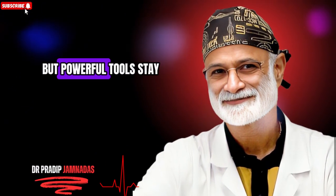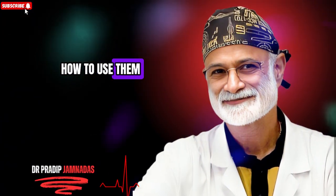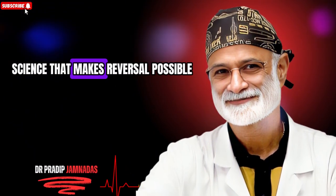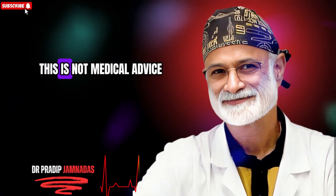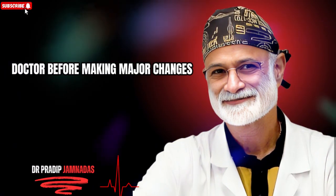These are not quick fixes but powerful tools. Stay with me because by the end you will know how these foods work, how to use them, and the little known science that makes reversal possible. This is not medical advice — always speak with your doctor before making major changes.